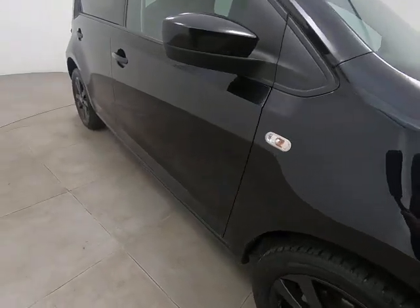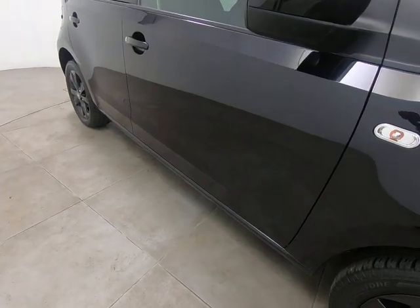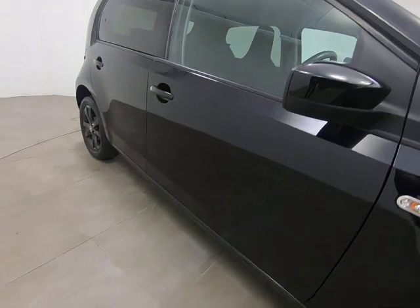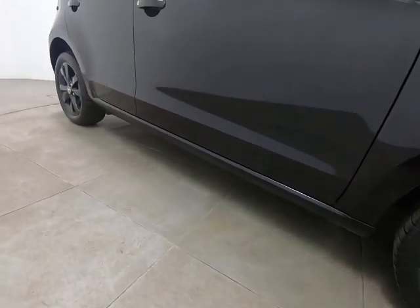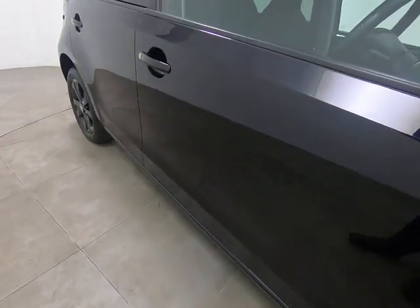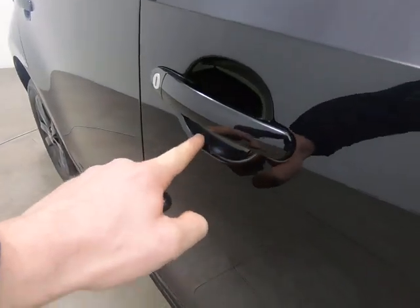There's absolutely nothing negative to point out on the driver's front wing. Moving on to the driver's door — exactly the same. Can't see any scratches or chips. Both mirror covers are free from any scuffs. Getting low down, there are no marks or damage to the driver's sill.